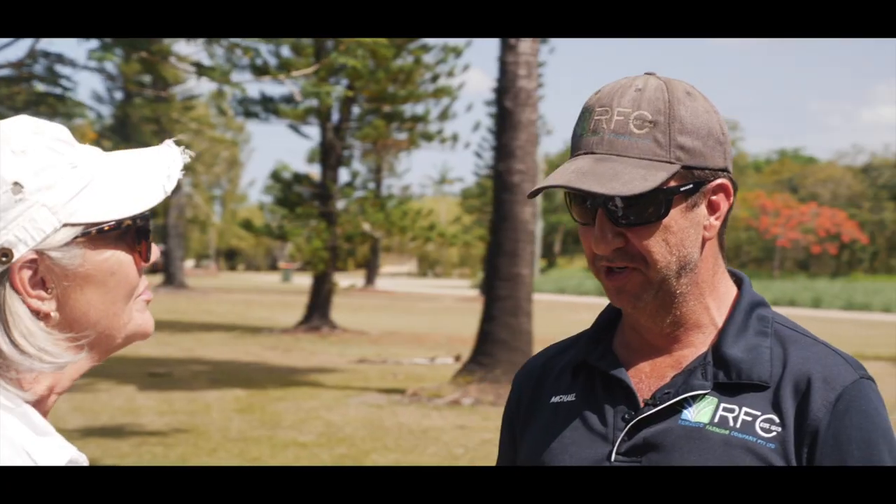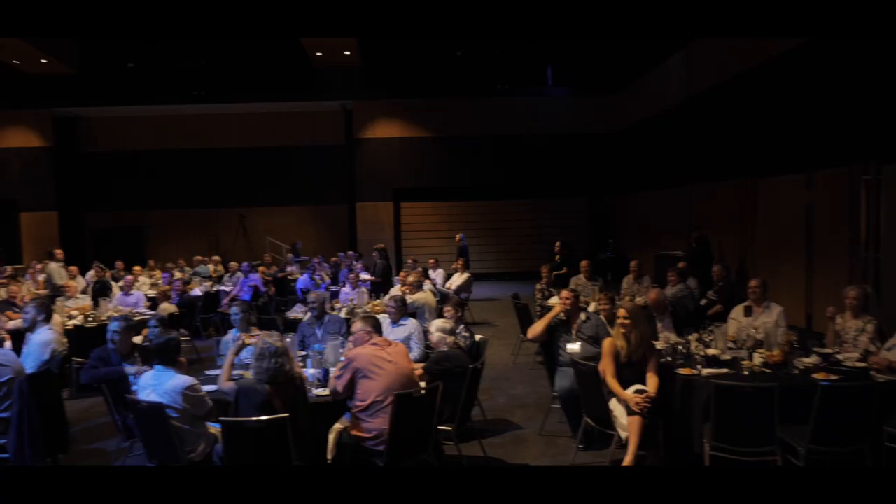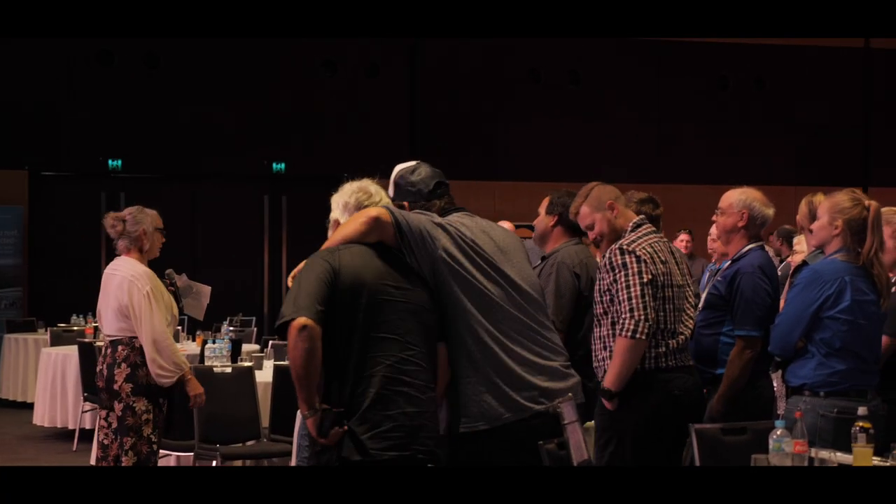Projects like Project Catalyst bring together growers with the same mindset in a room — willing to share, willing to have a go, willing to make mistakes and learn. It's been priceless, really good to be able to watch those guys succeed and fail at different projects.